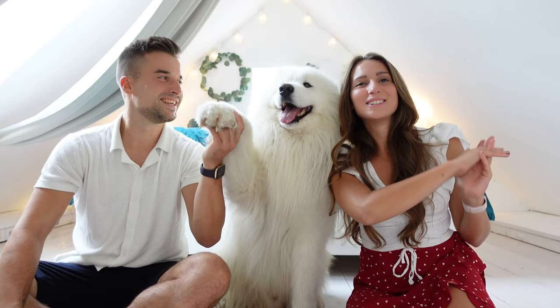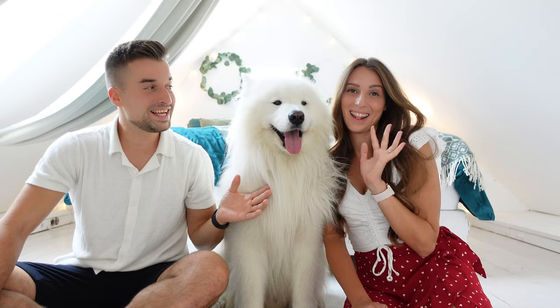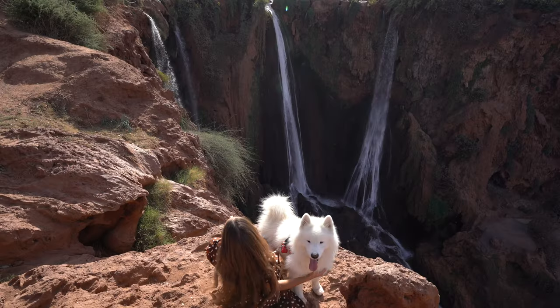Hey guys! Welcome to a new video. This one will be all about the perfect Norway road trip. But before we start, we are Julia, Sven and Felix and we travel all around the world because it's our big passion.